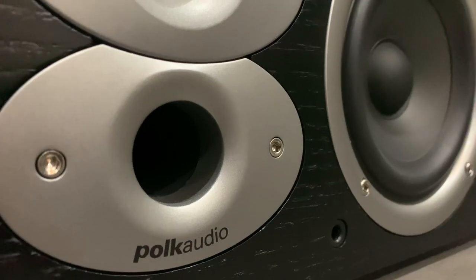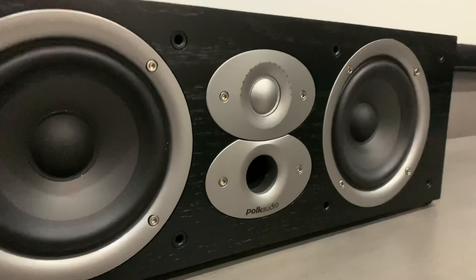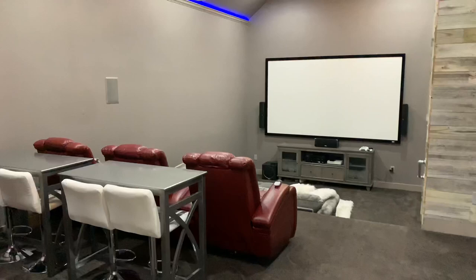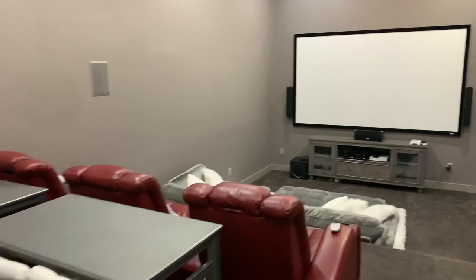One of the most difficult decisions to make is what type of speakers you need for your space. I struggled with this when I built a home theater in my house. Polk Audio has everything you need at an affordable price with big sound. In this review, we're going to talk about the type of speakers I used for this room that has three tier levels, over 650 square feet, and plenty of sound for under $1,200.